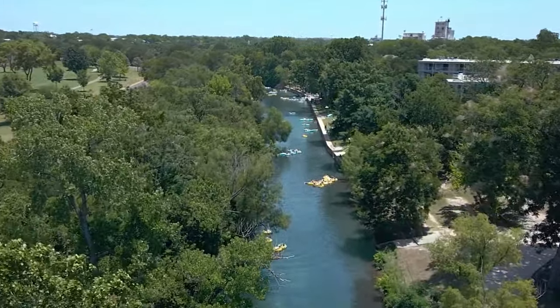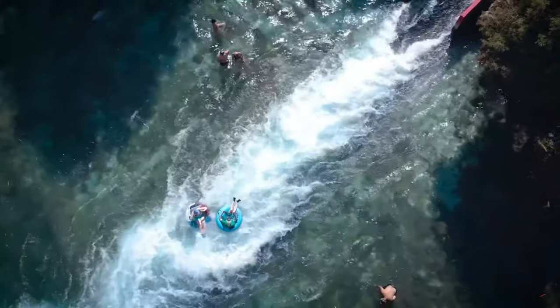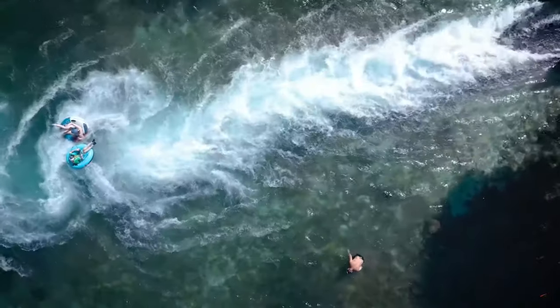Grab your tubes and float away down this crystal clear waterway. Whether it's a relaxing float down the river or an exciting adventure, the Comal River offers a relaxing escape in the heart of the city.